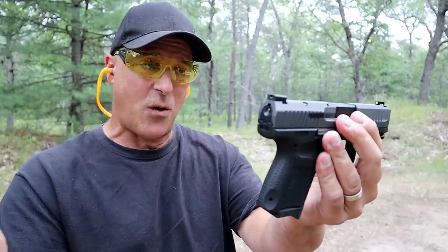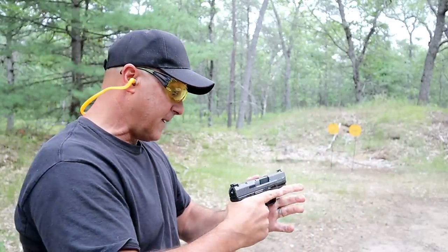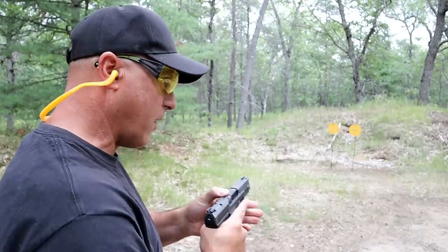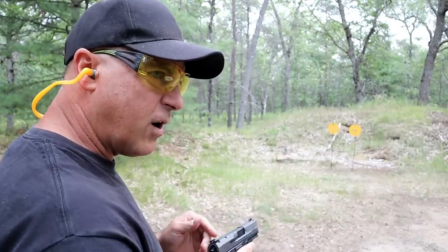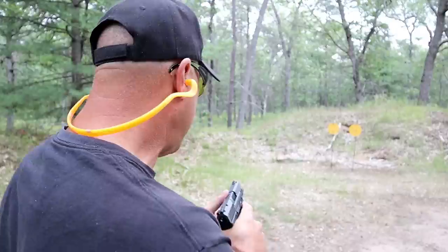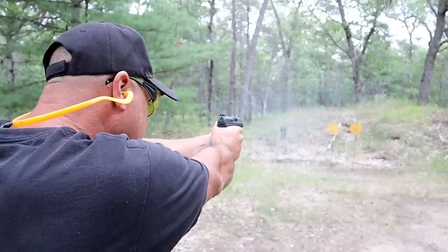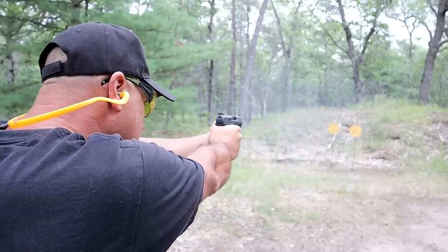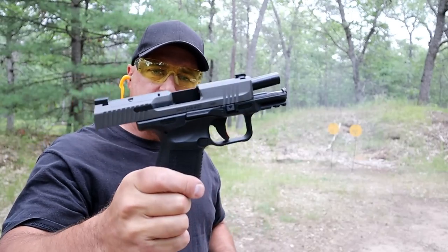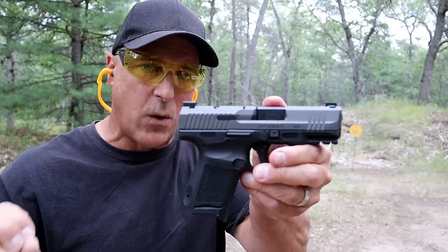It has an ambi slide stop — I could go on. Interchangeable back straps, striker fire indicator, loaded chamber indicator — loaded to the max with features and it's a nice looking handgun. People are picking this up for a little bit over $300 and I think that's a great price for a gun with all those features. What a nice handgun this is — happy to own it and I've enjoyed it since day one.